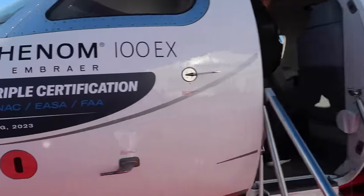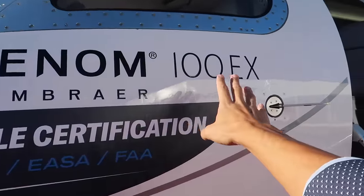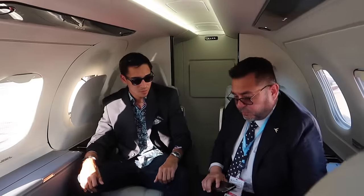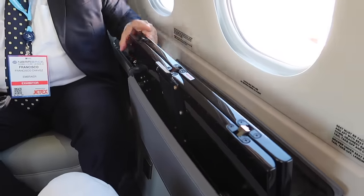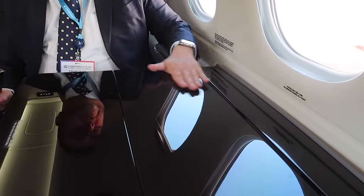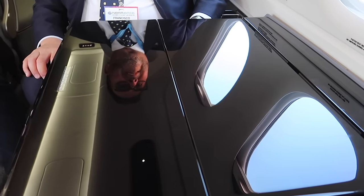Time to get on the all-new Phenom 100 EX. This was just revealed yesterday and they made some changes to the interior, including changes that will help taller passengers and pilots. They have more thigh support. What I like most is when you deploy the table, you have 30% more surface because it's flat. And my legs fit under it nicely.